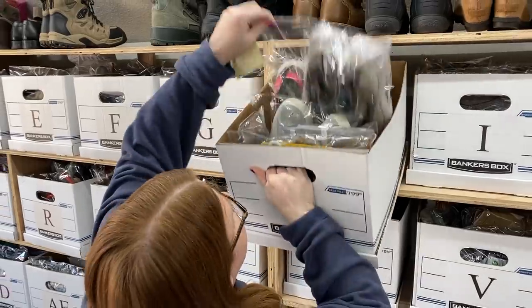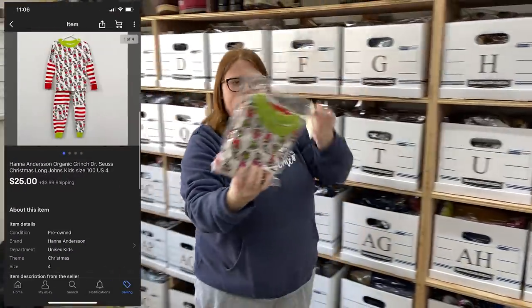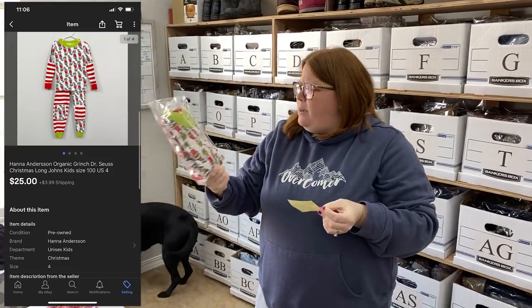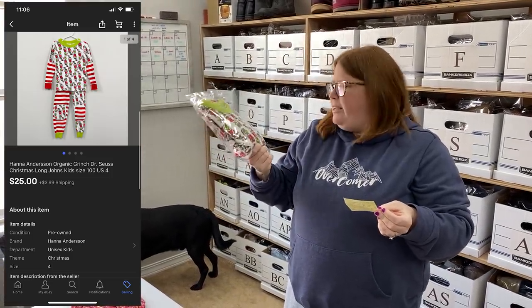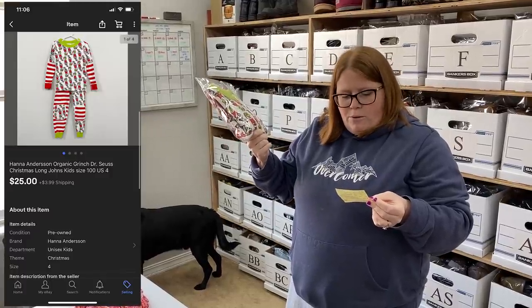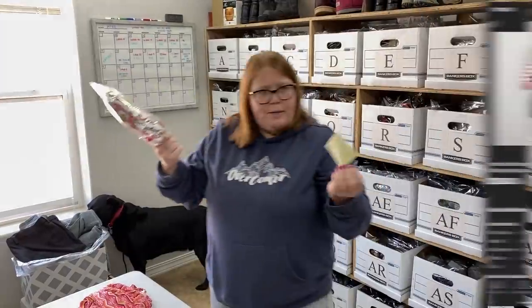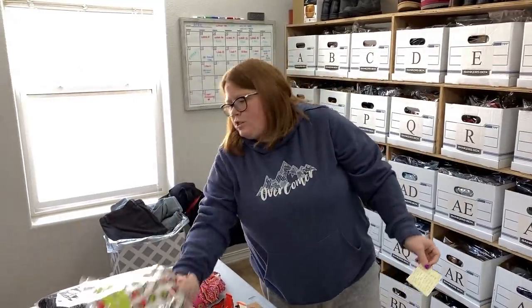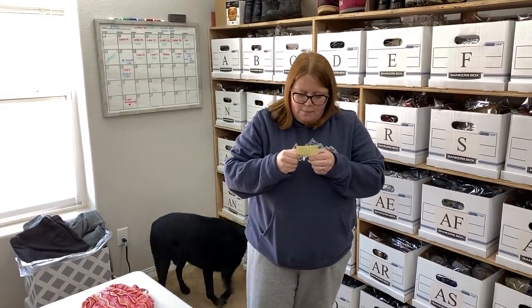This was my son's pajamas. I believe I got these on clearance from Hanna Andersson for like $28, and I sold them for $25 plus shipping. Both my kids have actually worn these at this point, so we're making the money back.